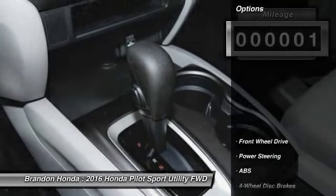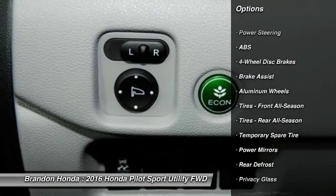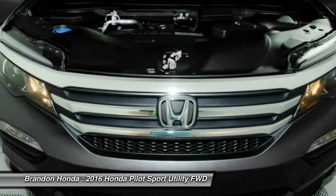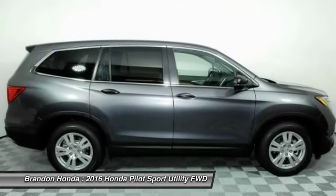Here are some of this vehicle's great options: anti-lock braking system, stability control, keyless entry, traction control, steering wheel audio controls, backup camera, Bluetooth, power steering, adjustable steering wheel, driver airbag.